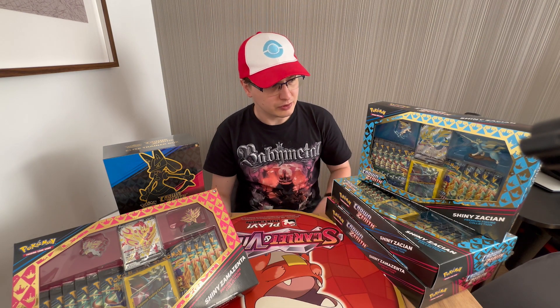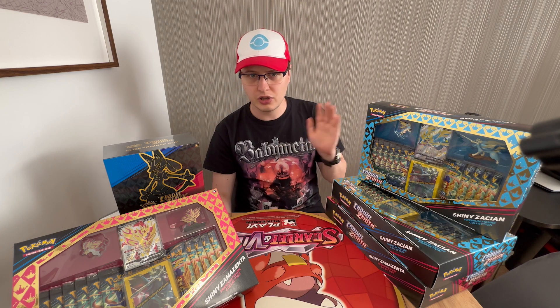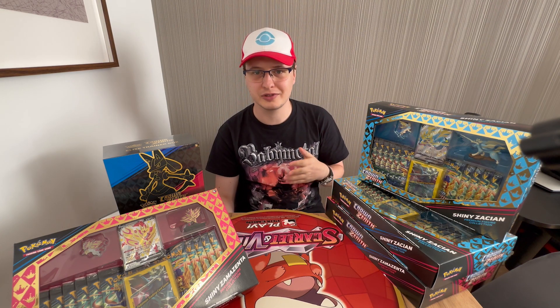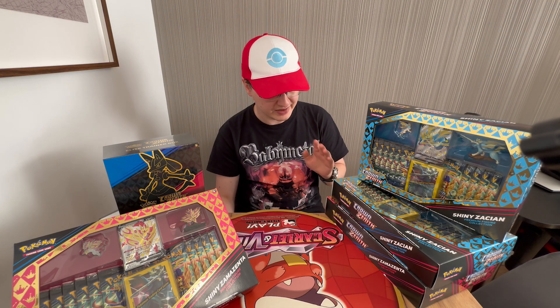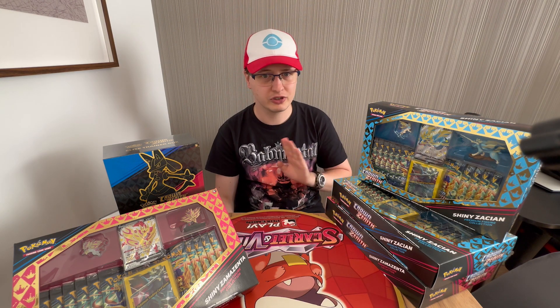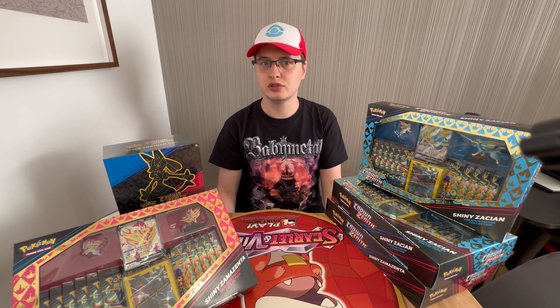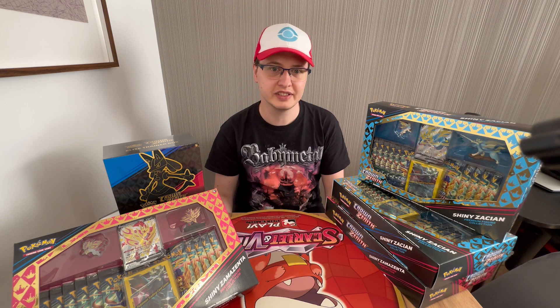I want you to think about long-term: buy those products, lock them safely in the basement so they don't get damaged, and then forget about them. Come back to them in five or ten years, and I believe you'll be able to make a huge profit.